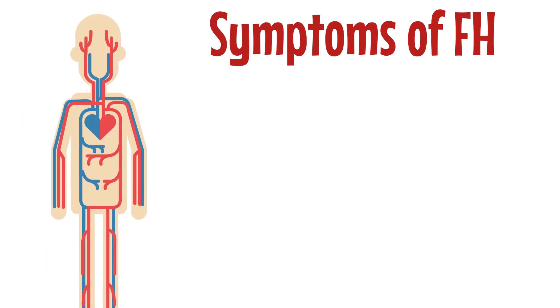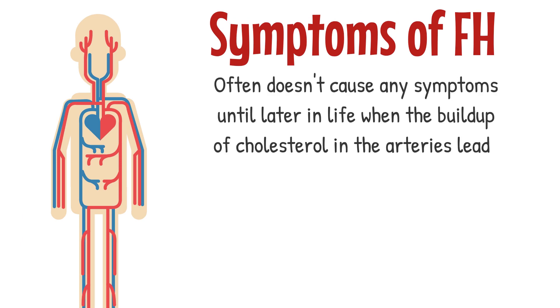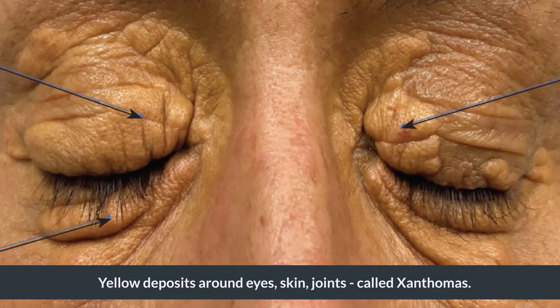In terms of symptoms, familial hypercholesterolemia often doesn't cause any symptoms until later on in life, when the buildup of cholesterol in the arteries leads to heart disease. This can result in chest pain, shortness of breath, or heart attacks. In some cases, people may develop yellowish deposits of cholesterol around their eyes or on their skin, known as xanthomas.